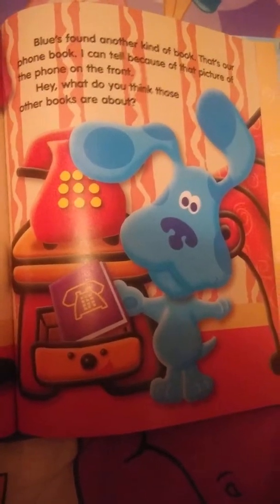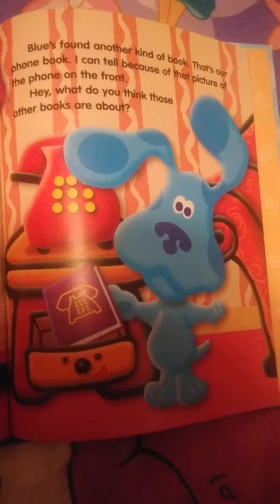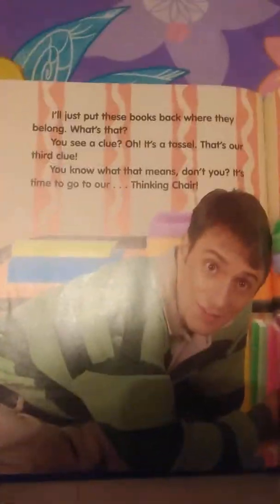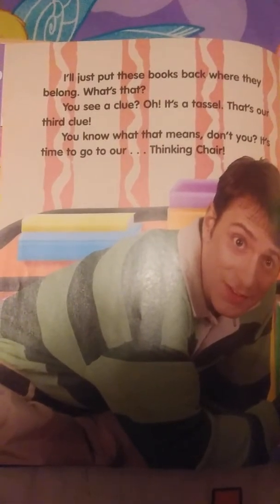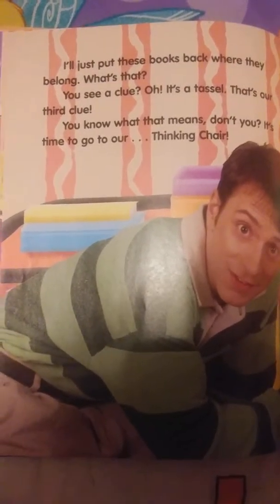Blue's found another kind of book. That's our phone book — I can tell because of that picture of the phone on the front. What do you think those other books are about? I'll just put these books back where they belong. You see a clue? It's a tassel! That's our third clue. You know what that means — it's time to go to our thinking chair!